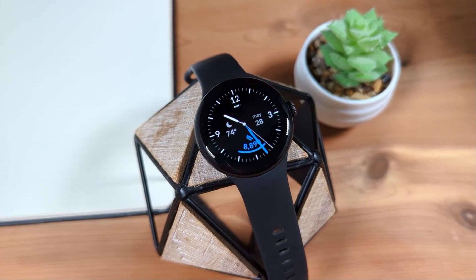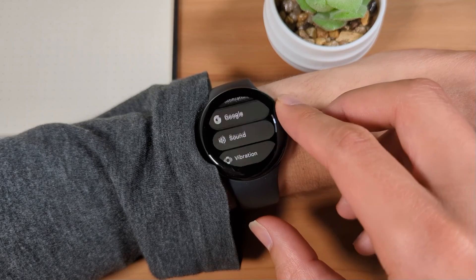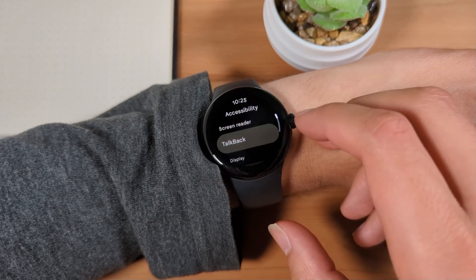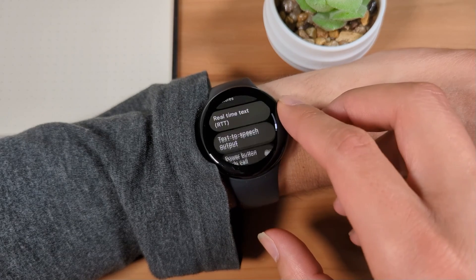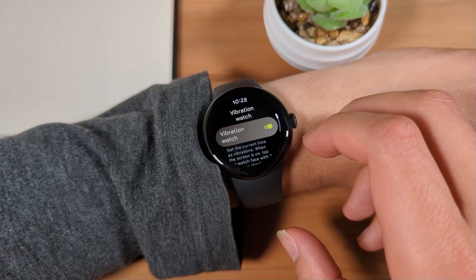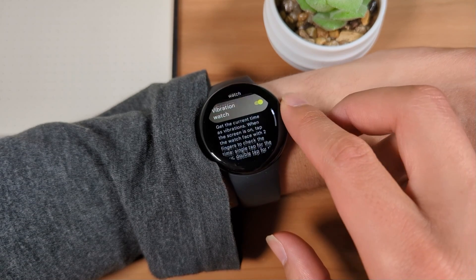To enable or disable the Vibration Watch feature, go to the Settings app and select Accessibility, then select Vibration Watch. Here, you can enable or disable this mode, set the vibration type for minutes, as well as set the vibration speed.